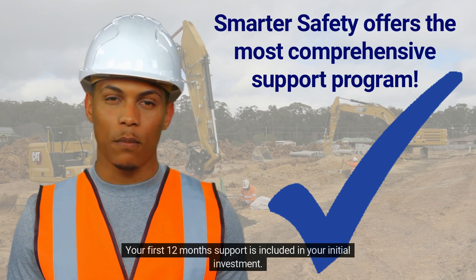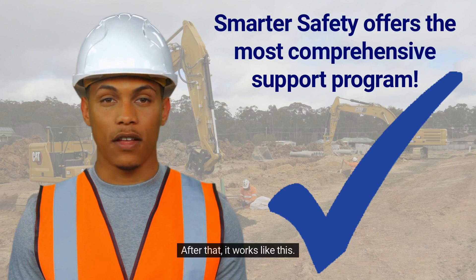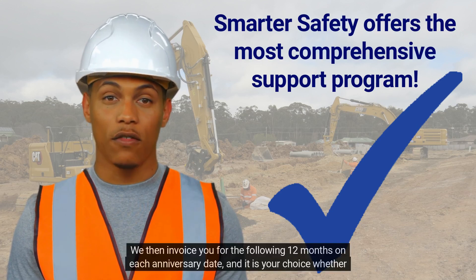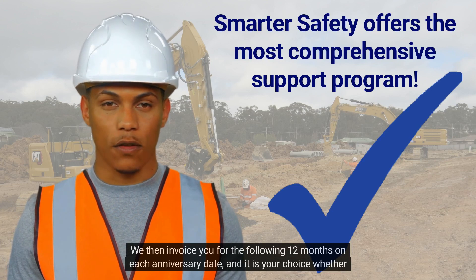Your first 12 months' support is included in your initial investment. After that, it works like this: we then invoice you for the following 12 months on each anniversary date, and it is your choice whether you take it up.